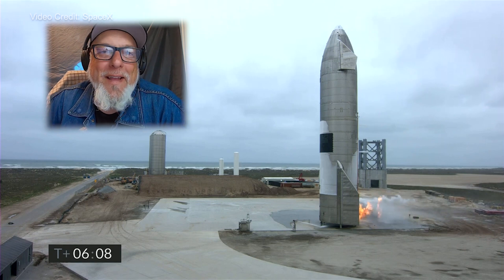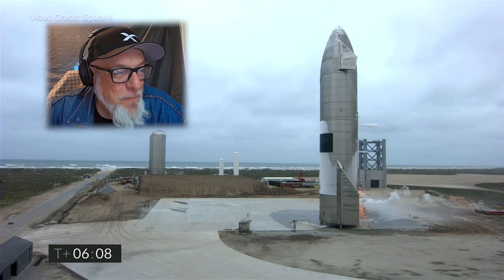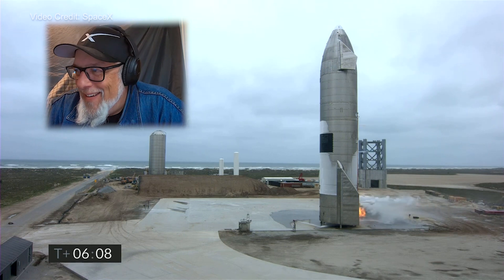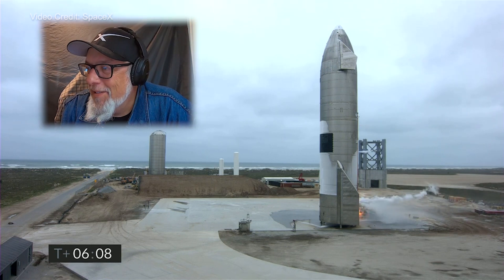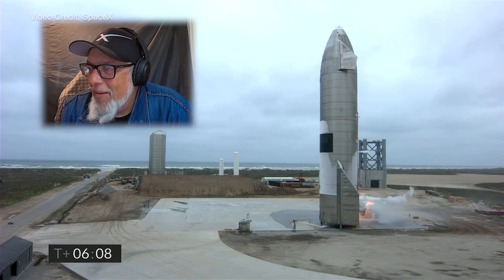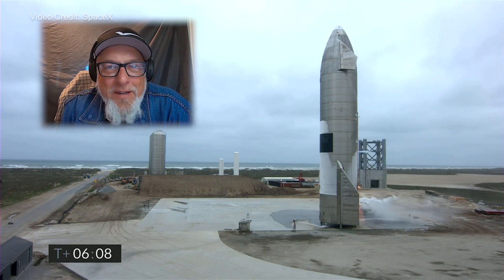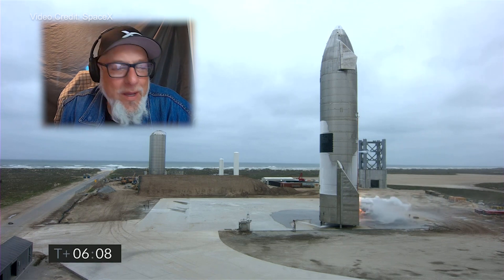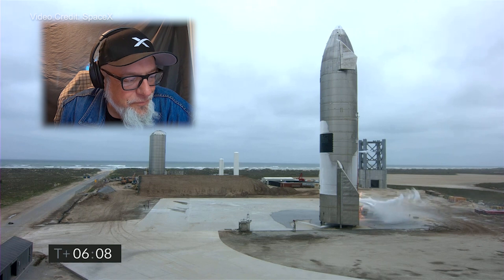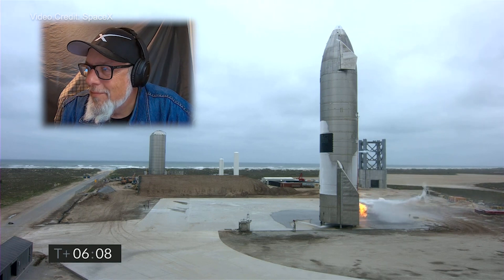Everybody asks you to keep the cameras running. We've learned not to turn cameras off too soon. Three story high fire on the side of Starship — it's a pretty bad fire. The entire flight lasted six minutes and eight seconds. And again it was successful. You can see the water cannons are dousing this. Doing the best that they can to keep this under control.